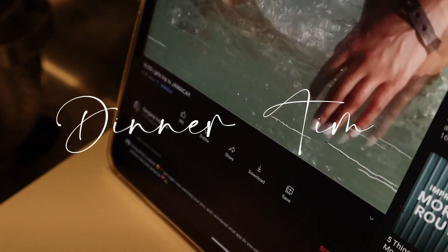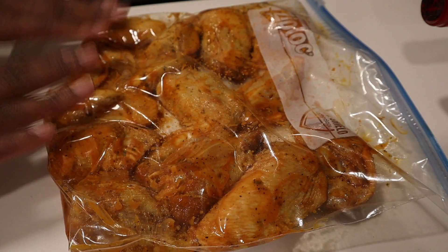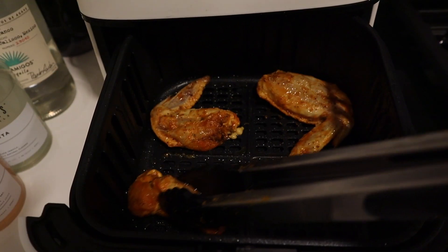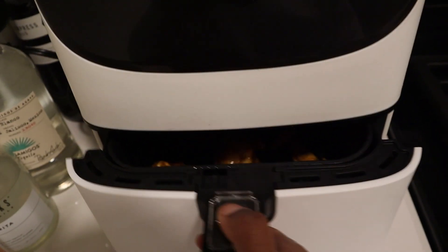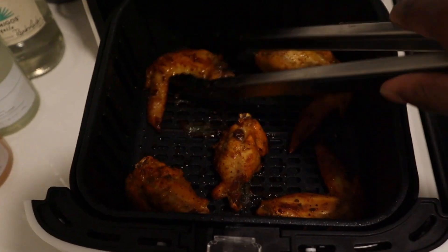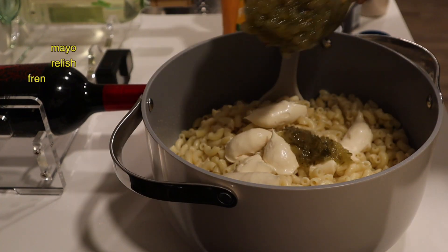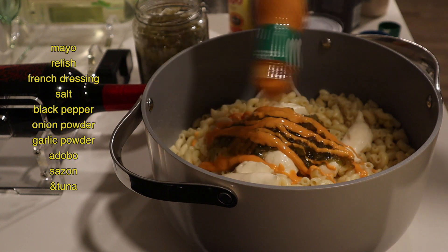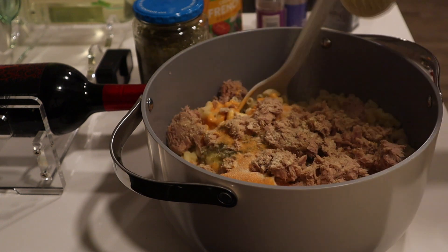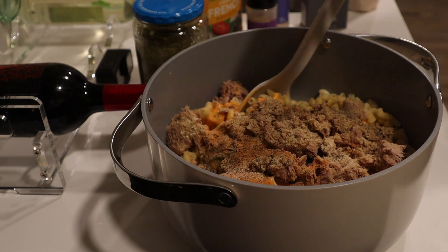I'm definitely not getting to the gym today — maybe tomorrow. Let's get to cooking.